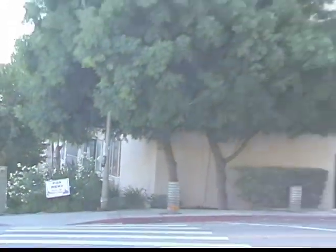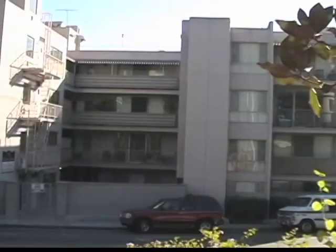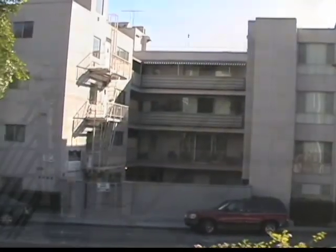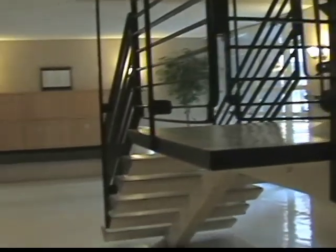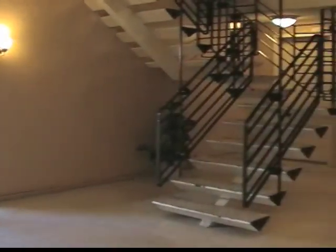Empire West Property Management welcomes you to the Princess Gracia luxurious apartments in West Hollywood, California. The lobby is rich with character and more importantly an elevator.